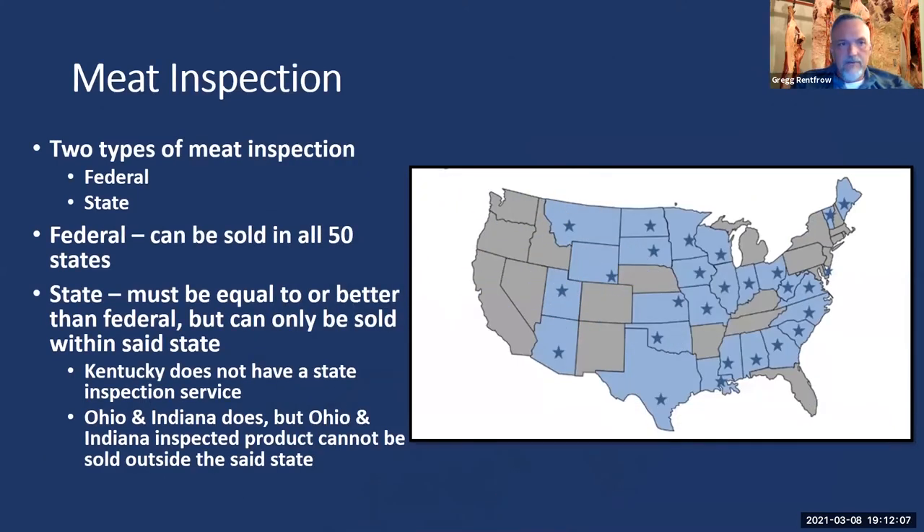There are actually two forms of inspection: federal and state. If you are a federally inspected facility, you have a round inspection legend with an establishment number — like a social security number. A federally inspected facility can sell meat in all 50 states. You can also be state inspected, but state inspection can only be sold within that state. State inspection has to be equal to or better than federal inspection, but it's restricted to the state where it was performed.